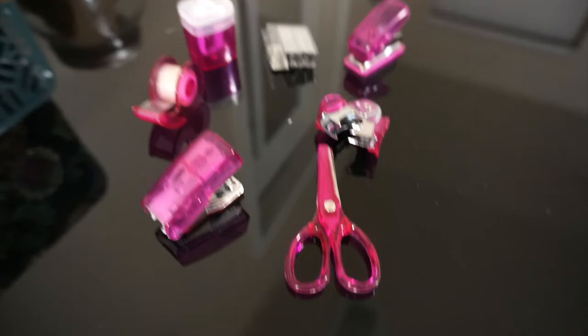Another thing is this UB case. It comes with a tape dispenser, staples, a mini stapler, a hole puncher, and a staple remover. I like to keep this in my backpack because you never know when you'll need it — especially if you're turning in a paper that needs to be stapled. It's super small and compact so it doesn't take up much space.